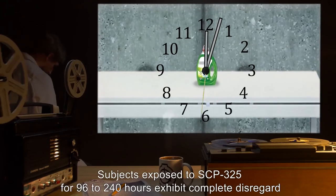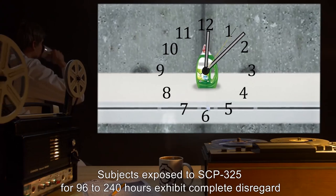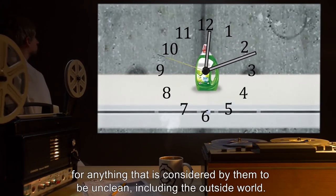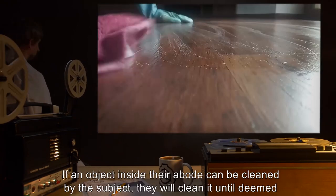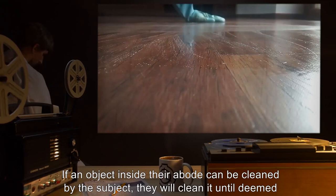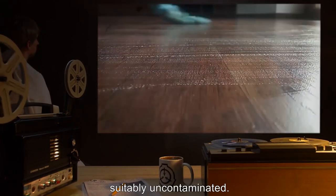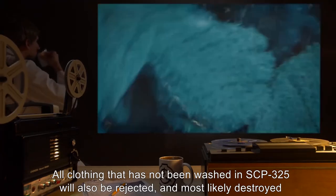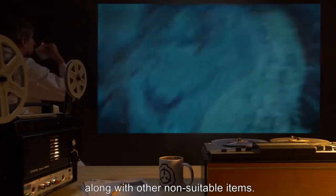Level 3 Behavior: Subjects exposed to SCP-325 for 96 to 240 hours exhibit complete disregard for anything considered by them to be unclean, including the outside world. If an object inside their abode can be cleaned, they will clean it until deemed suitably uncontaminated. All clothing that has not been washed in SCP-325 will also be rejected and most likely destroyed along with other non-suitable items.